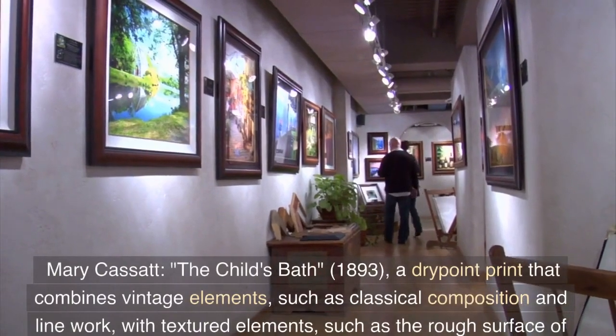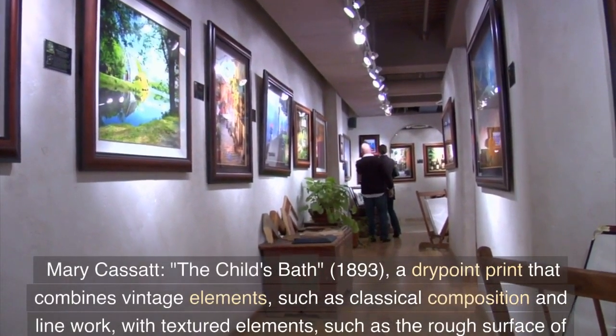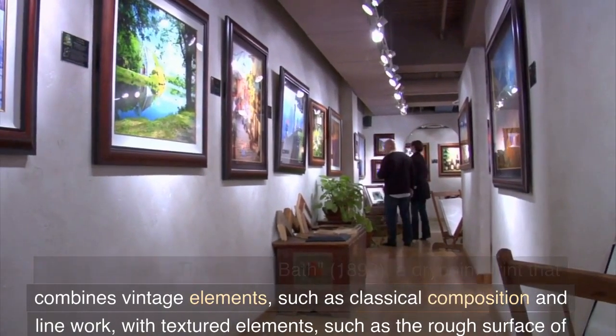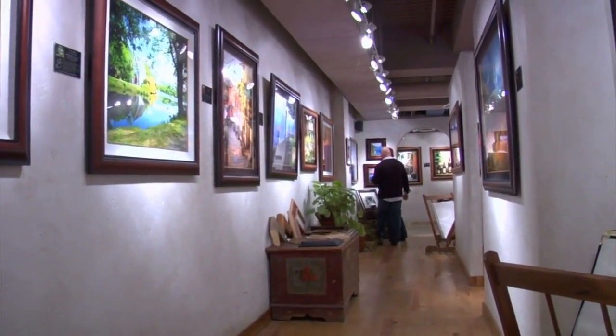Mary Cassatt, The Child's Bath, 1893 — a dry point print that combines vintage elements, such as classical composition and line work, with textured elements, such as the rough surface of the dry point plate.